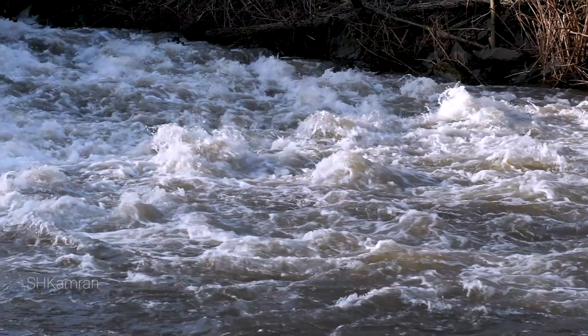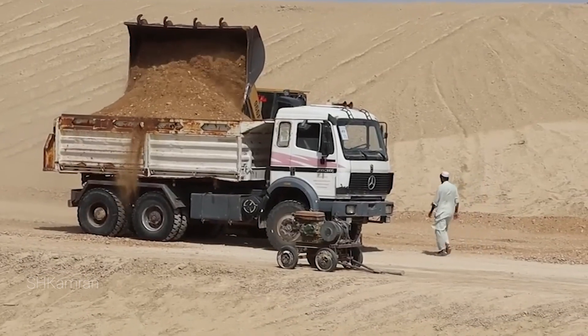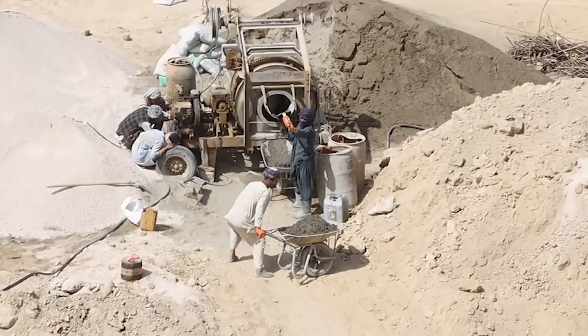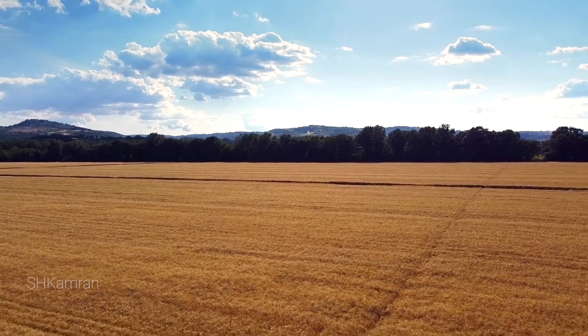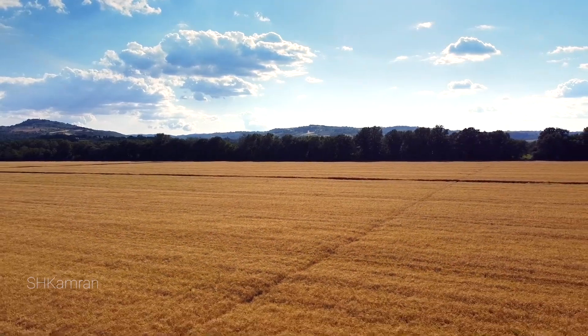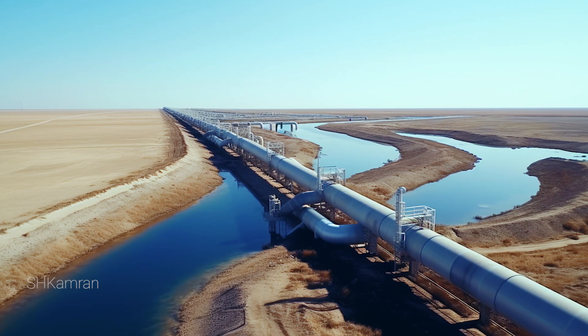Hydraulic gates are built to prevent flooding in winter and rainy periods. In different parts of the first phase, the canal is gradually being cleaned and repaired. Concrete slabs were not installed to irrigate areas near the canal due to high costs. Instead, the soil around the canal was used as a natural water source from underground reserves, and underground irrigation pipelines were built so that farmers could have access to water.